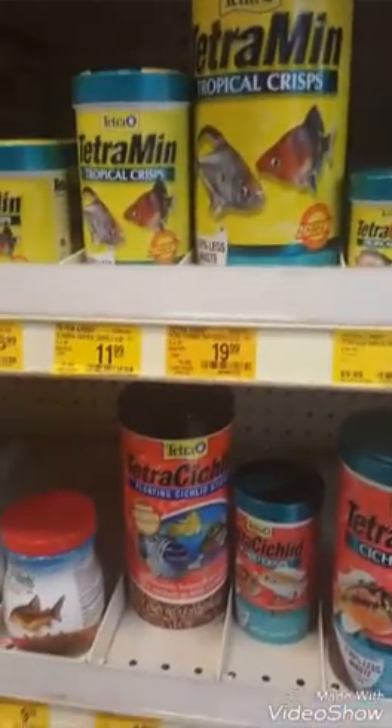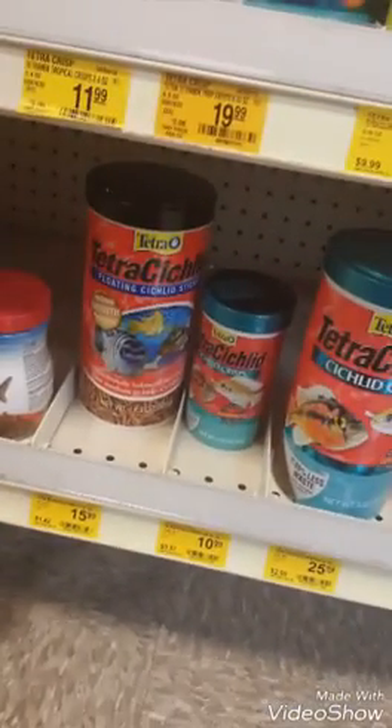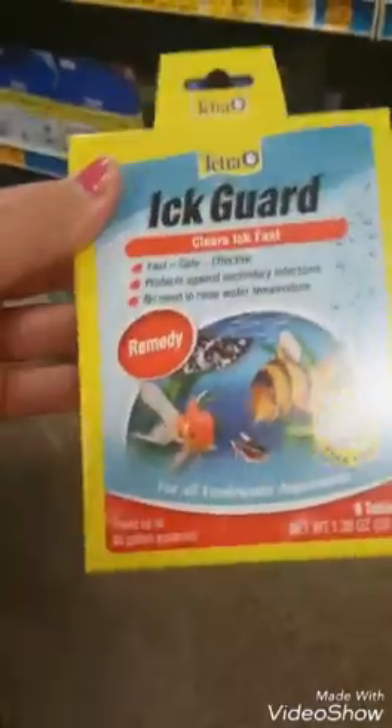I'm trying to pick out food. I think I'm going to get these ones for my brother. I'm going to get him his aquarium salt, and also the Prime. I think I'm going to get this ick guard, just in case one of my fish has ich — basically a disease. Hopefully these will work. My mom said can't get them now. The struggle's real. My brothers are getting their fish.